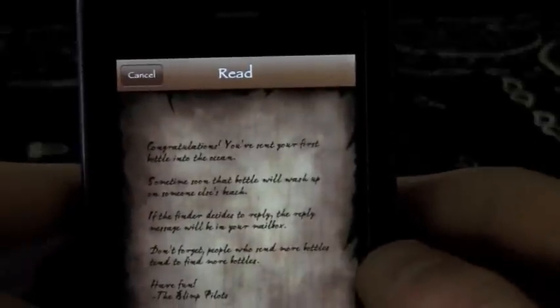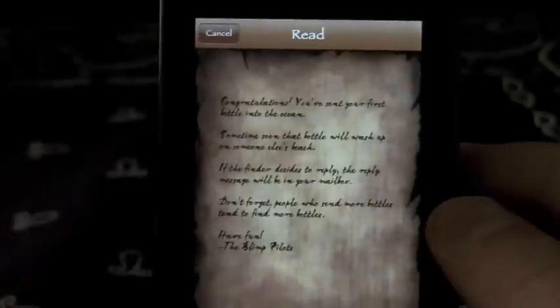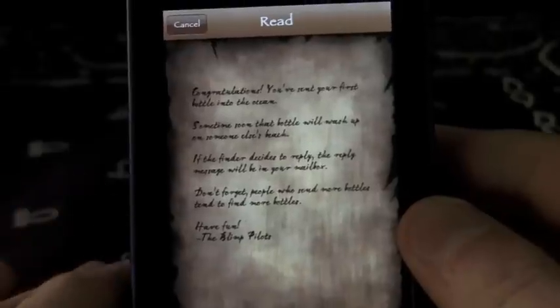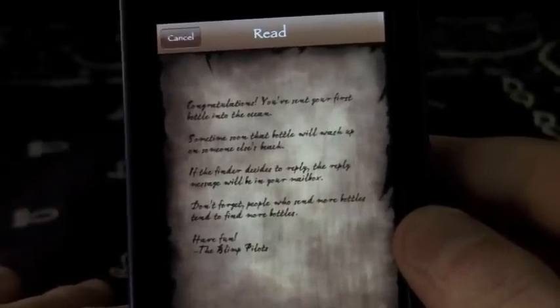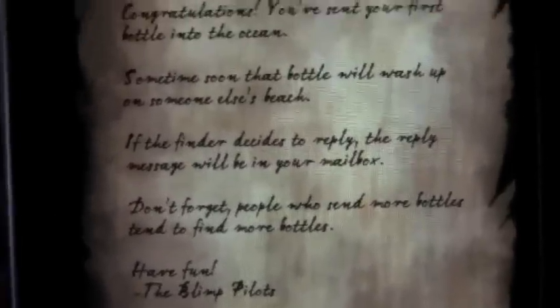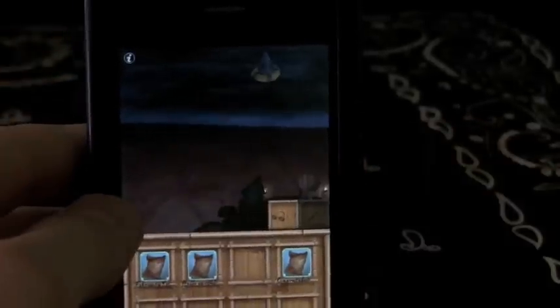We push this new message and it says: 'Congratulations, you sent your first bottle into the ocean. Someone will receive that bottle and it will wash up onto their beach. If the finder decides to reply, the reply message will be in your mailbox. Don't forget — people who read more bottles tend to find more bottles. Have fun. The Blimp Pilots.' So apparently the more bottles you read, the more you're going to find — a little reward for contributing.